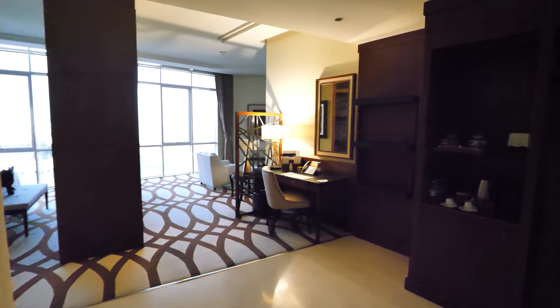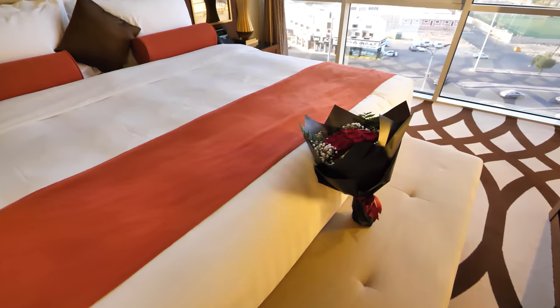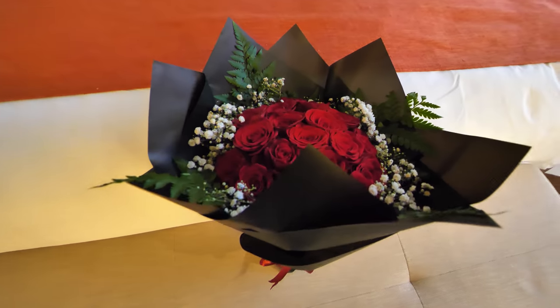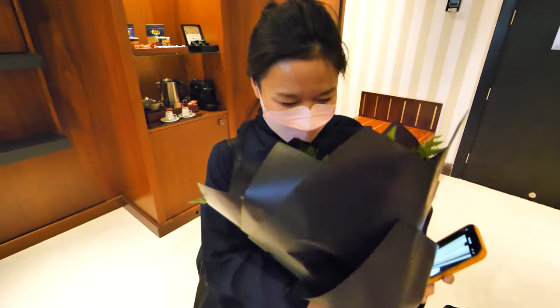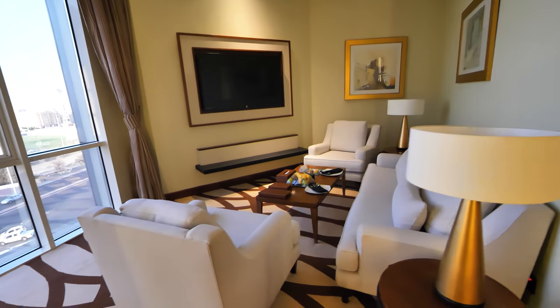Let's check out the room. There was just no check-in — they gave us the keys in the Rolls Royce. We just walk into this gorgeous room and they gave us some flowers, fresh roses. Nice lounge area. Super luxury.